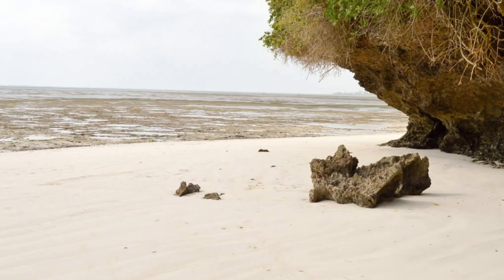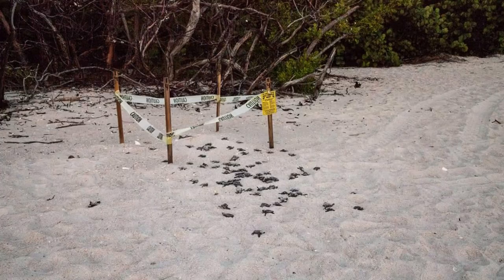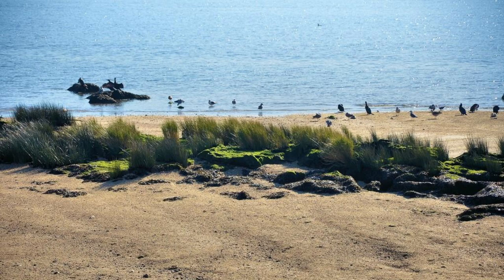Discover the natural beauty of Shell Beach, a remote stretch of coastline along Guyana's northern shore. Explore its pristine sands, tidal pools, and mangrove forests as you encounter diverse marine life, including endangered sea turtles that come to nest on its shores. Take guided tours to observe nesting turtles and learn about conservation efforts to protect these magnificent creatures.